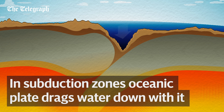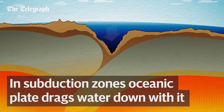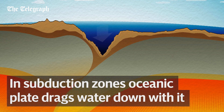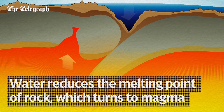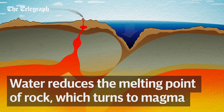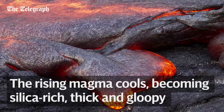At subduction plate boundaries, a thin oceanic plate slides under a thicker continental plate. The oceanic plate is saturated with water, which it drags down into the earth. At around 60 miles deep, the water trapped inside is released, which reduces the melting point of the surrounding rock, allowing it to melt. This melted rock cools as it rises.